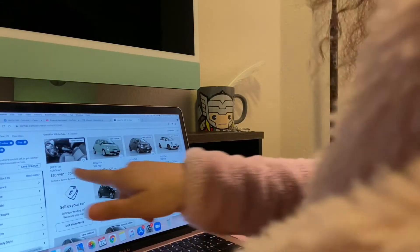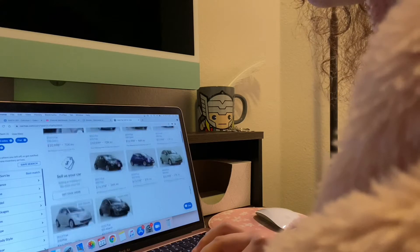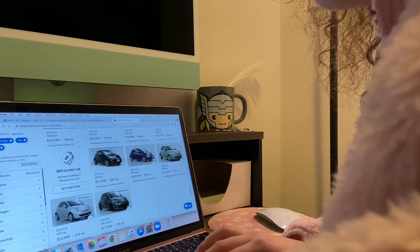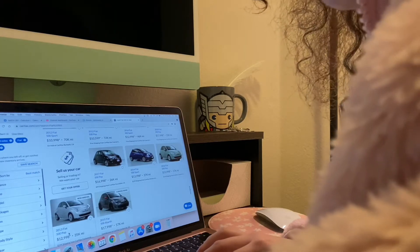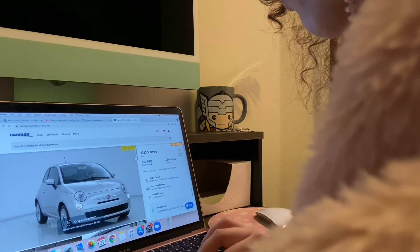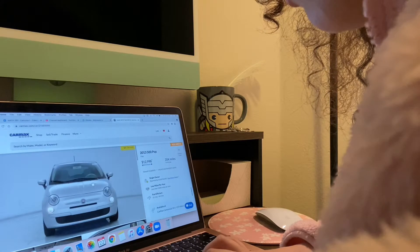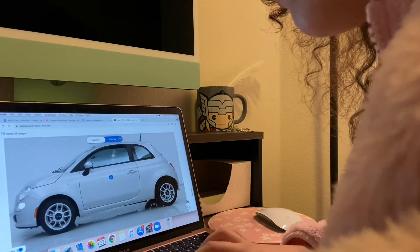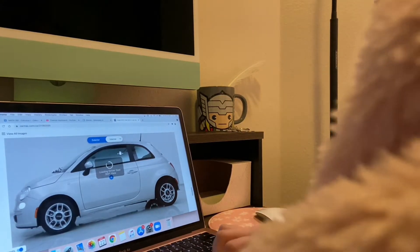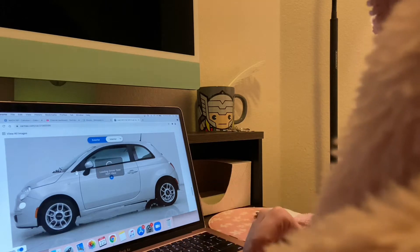This one has way too many miles. But this one right here is actually pretty good — 46,000 miles for $12,998. And this one with 35,000 miles also for $12,998. We're gonna take a look at this one — it is gray. Let's look inside and see the driver's seat. It's really cool that you can do this virtual walkthrough. There's also a CarMax literally five minutes from my house, so it's really convenient.